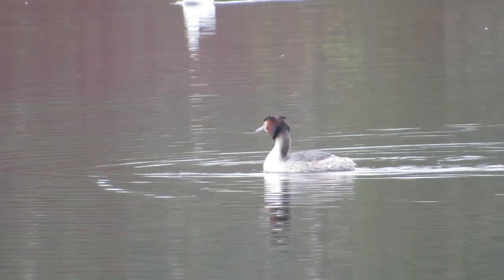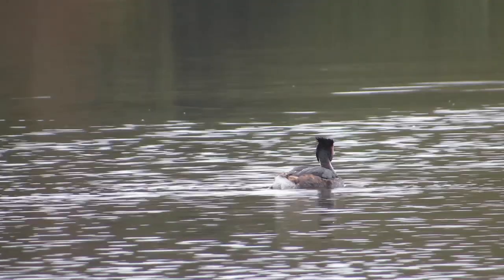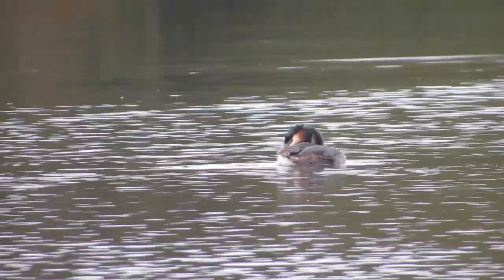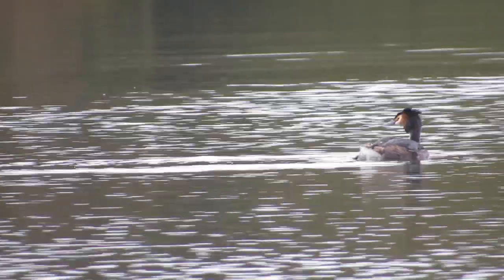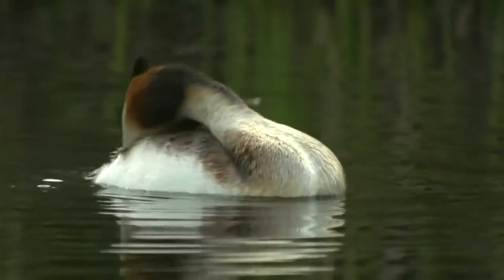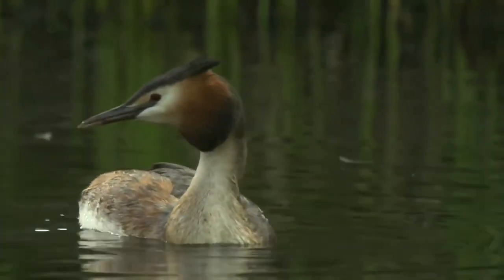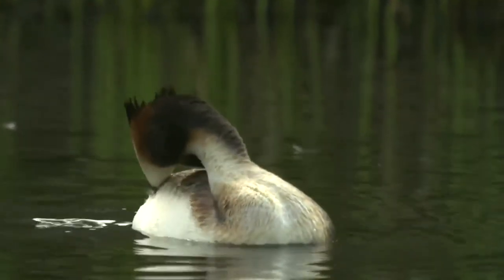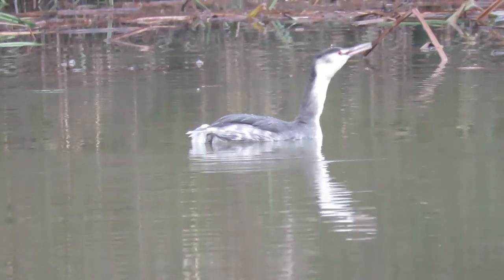They can grow to weigh up to 3.3 pounds or 1.5 kilos and have striking markings throughout the year. During the spring, summer and autumn, adult birds develop a large crest of orange or chestnut feathers which can be held upright or hang down over the bird's neck and head. They have white throats and grey backs and if you get a close enough view of them, they have blood red eyes. During the winter, they lose their crests and develop a drabber grey colouring.